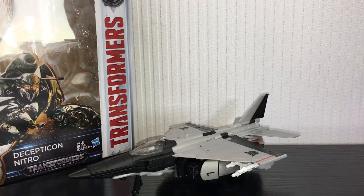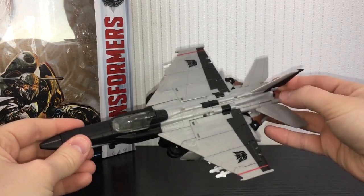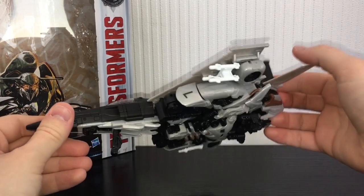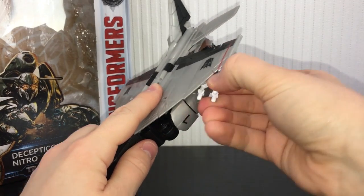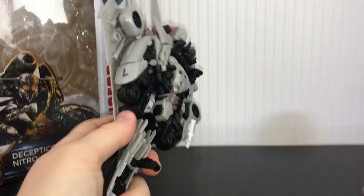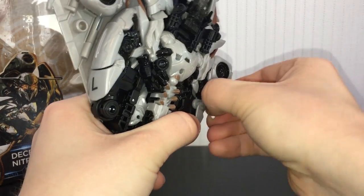The transformation is where I have some complaints. It's not difficult, it's just very very fiddly. Some of it is kind of clever — I dig how the wings transform — but a lot of it is very fiddly. I have no idea how a child is meant to transform this on their own. It's not Revenge of the Fallen Mixmaster, but it's just very finicky and can be a pain. It took me a while to get the hang of it after I first got this guy.